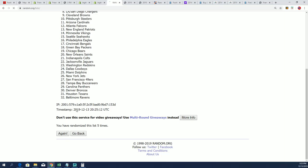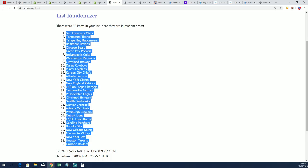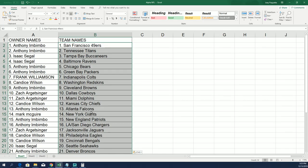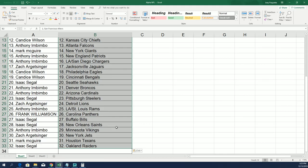Lucky number seven. All right, so there we have it — there's our team random. Now you can see your team in the break. We're just going through here and you can see everybody's got their team.